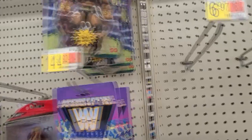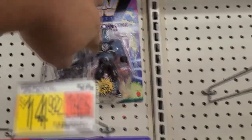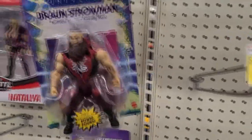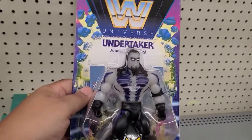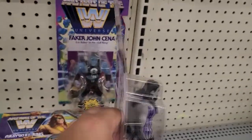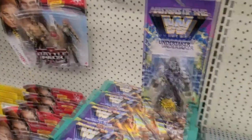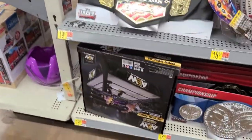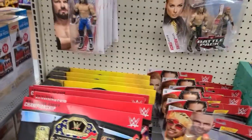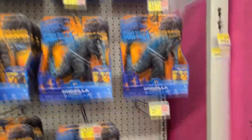There's The Rock. Taker. Braun Strowman looks pretty cool. Look at that Undertaker — that is epic! We got the ring right here for the AEW. Godzilla. Not really impressed with those.